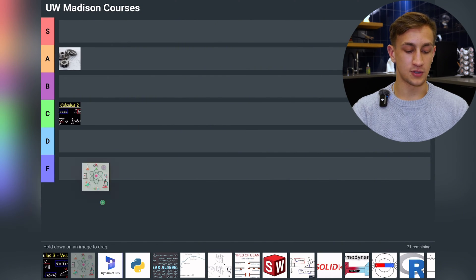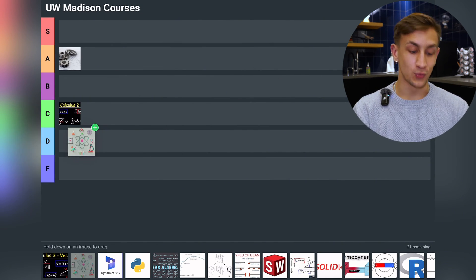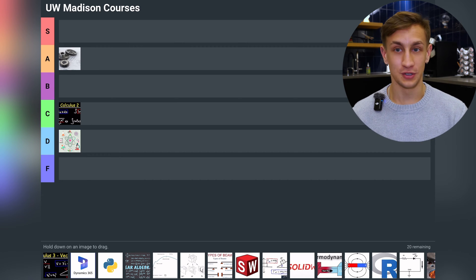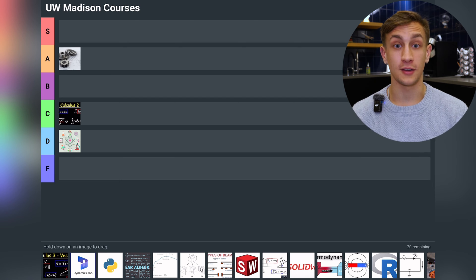Next we have General Chemistry 3 — straight to D tier. This class blew. It was super, super hard, overly hard. At University of Wisconsin-Madison it's a weed out class and it is brutal. Low ranking — harder than it should be and I will never use that information.